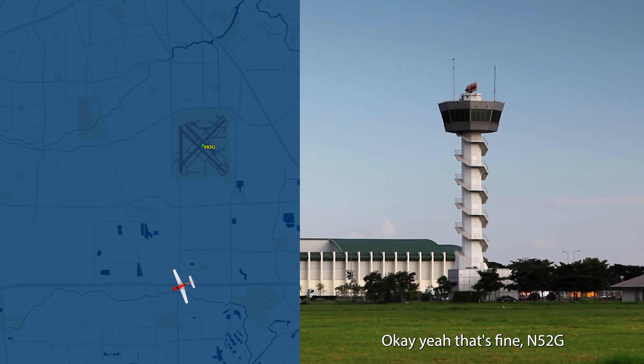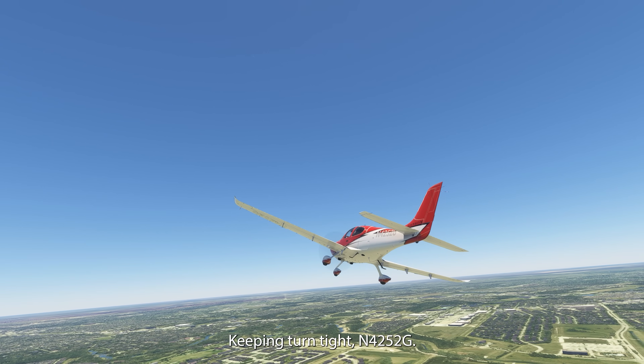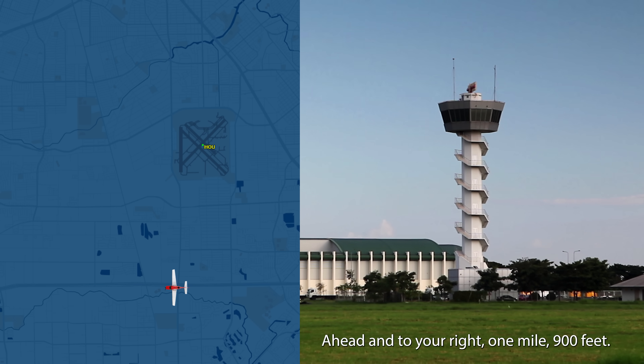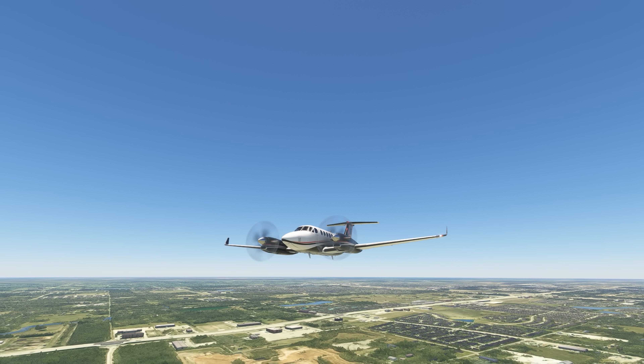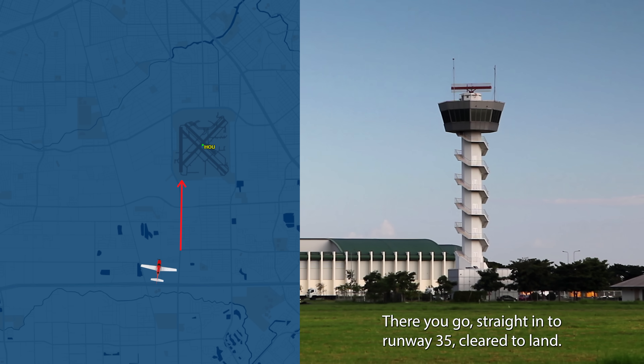Okay, that's fine, 5252 Gulf. Just make it so you're in a right turn — keep it tight, I need you to make it tight. Keeping turn tight, 4252 Gulf. Zero Gulf, Alpha — traffic alert, heading to your right and one mile, 900 feet. Zero Gulf Alpha, I'm looking. For 5252 Gulf, okay — there you go — straight into runway 35, clear to land.